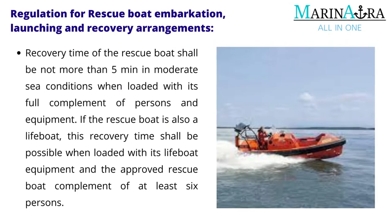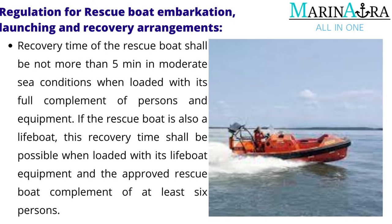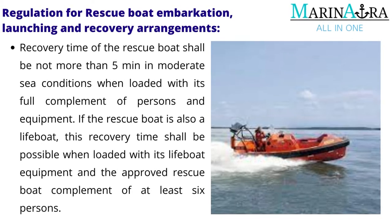The recovery time of the rescue boat shall be not more than 5 minutes in moderate sea conditions when loaded with its full complement of persons and equipment. If the rescue boat is also a lifeboat, this recovery time shall be possible when loaded with its lifeboat equipment and the approved rescue boat complement of at least 6 persons.